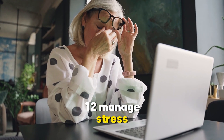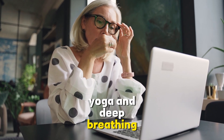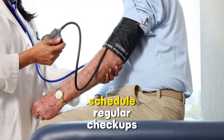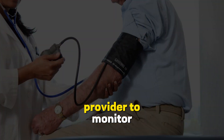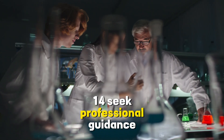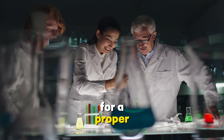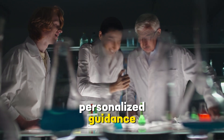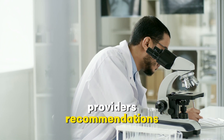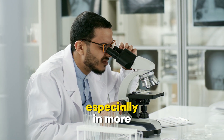12. Manage stress. Stress management techniques like meditation, yoga, and deep breathing exercises can help improve overall health. 13. Regular check-ups. Schedule regular check-ups with your healthcare provider to monitor your liver health and overall well-being. 14. Seek professional guidance. If you suspect you have fatty liver disease, consult a healthcare professional for a proper diagnosis and personalised guidance. 15. Follow medical advice. Follow your healthcare provider's recommendations for treatment and management, which may include medication or other interventions, especially in more advanced cases.